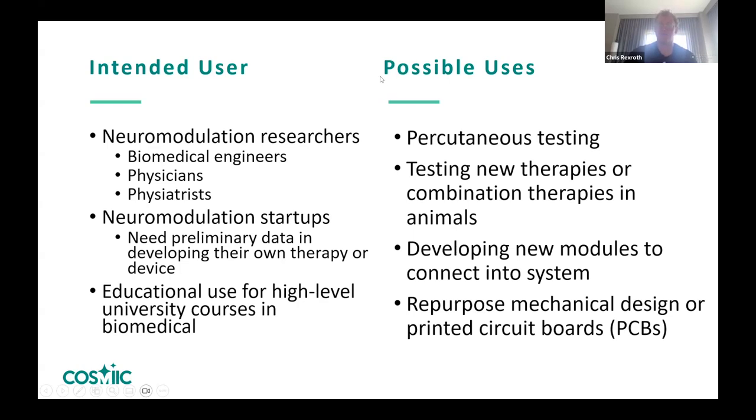Using the development board, you can do percutaneous testing — implanting electrodes through the skin but not being fully implanted — to test new or combination therapies. We'd also like to see people develop new modules just as we're doing now, creating a blueprint for how people can do that. We'd love for anyone to repurpose our mechanical designs or printed circuit boards and hope to be a resource for others.